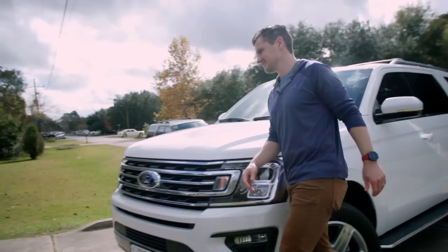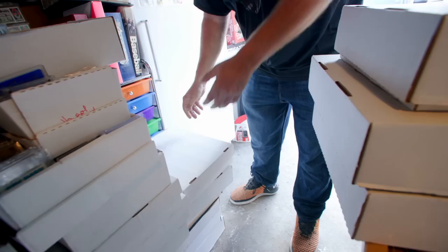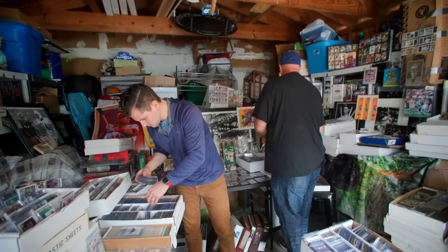Frank, what's up? Nice to meet you, buddy. Thanks for bringing us out today. So whenever I walk into a garage like this and I see stacks of 3,200-count or 5,000-count boxes, instead of spending time going through and picking those cards out and trying to figure out what's in there, it's a lot easier to just go talk to the collector and get a sense of what he understands about the hobby.